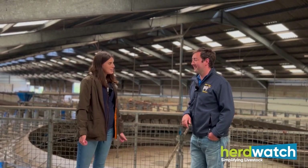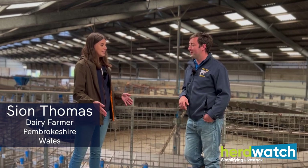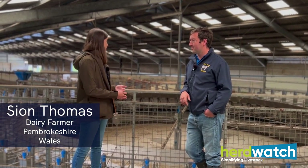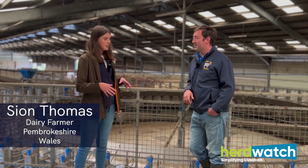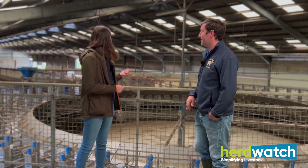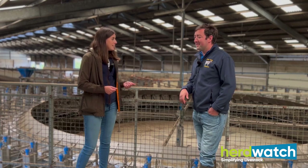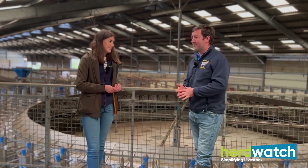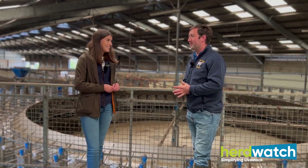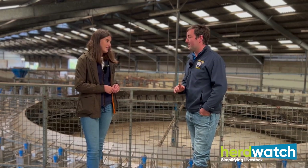So Sean, thanks so much for having us on farm here today. Would you be able to give us a bit of an overview of what you're doing today and the business you're running here? Milking starts about five in the morning and we get done about seven, half seven, and then the cows go up to the field and graze for the day.